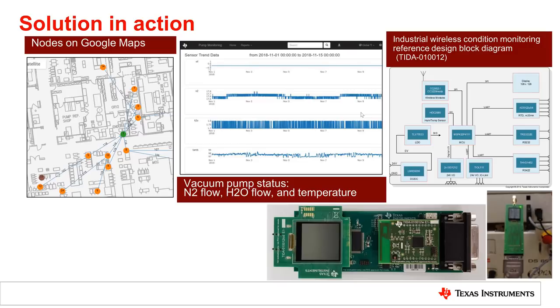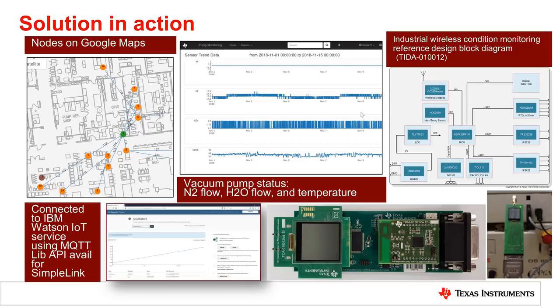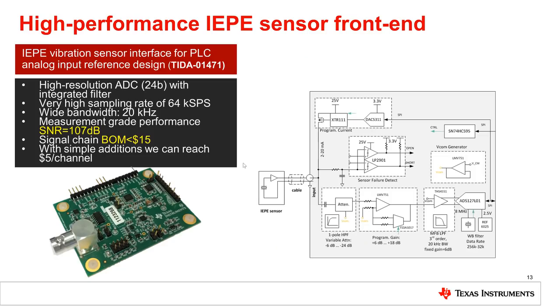The CC2652 SDK has API support for all major cloud vendors — Amazon AWS, IBM, Microsoft — and all different protocols like HTTP and MQTT. Here we show the data on IBM Watson IoT service using MQTT.